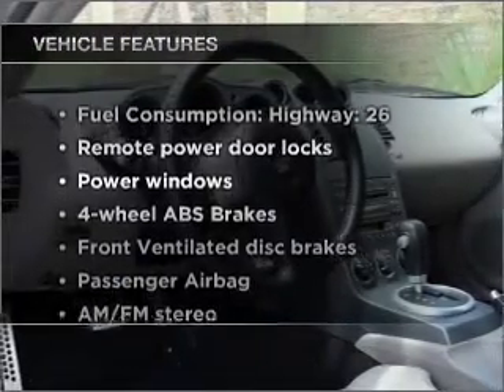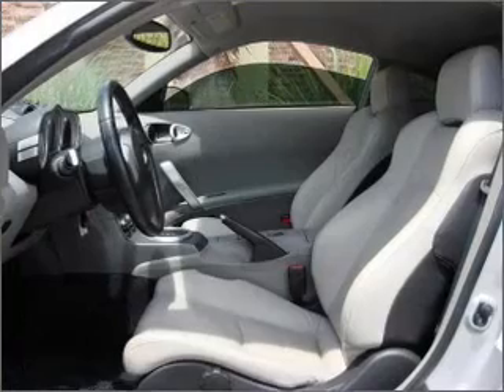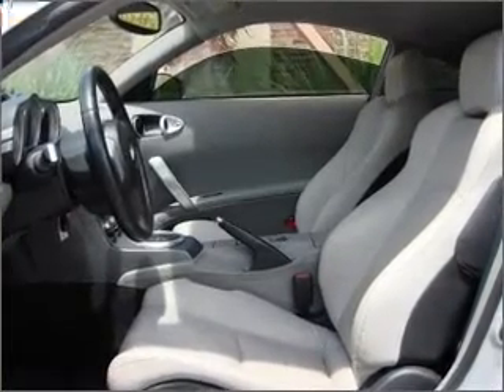Enjoy these notable features that are included in this ride: air conditioning, power door locks, power windows, power steering, power mirrors, an alarm system, an AM-FM stereo, and an adjustable tilt steering wheel.